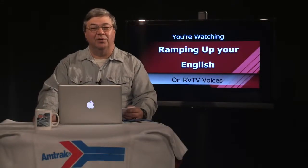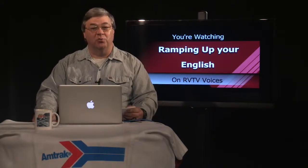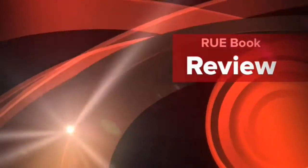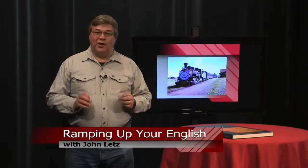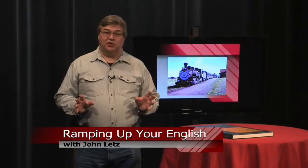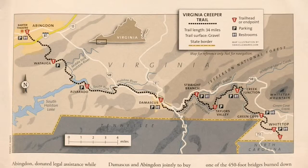Welcome back to Ramping Up Your English. Further up the track we'll do some vocabulary work, but first let's see what book we're reviewing today. After American railroad's golden age, thousands of miles of track were abandoned. Rather than see these valuable transportation corridors disappear, an organization called Rails to Trails turns them into trails for bicycling, hiking, and sometimes horseback riding. Members get to see the good work being done by enjoying the organization's magazine.